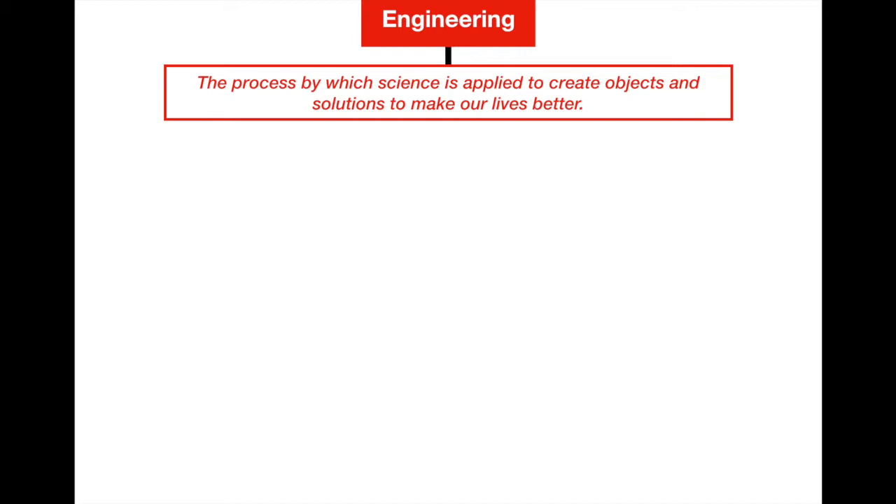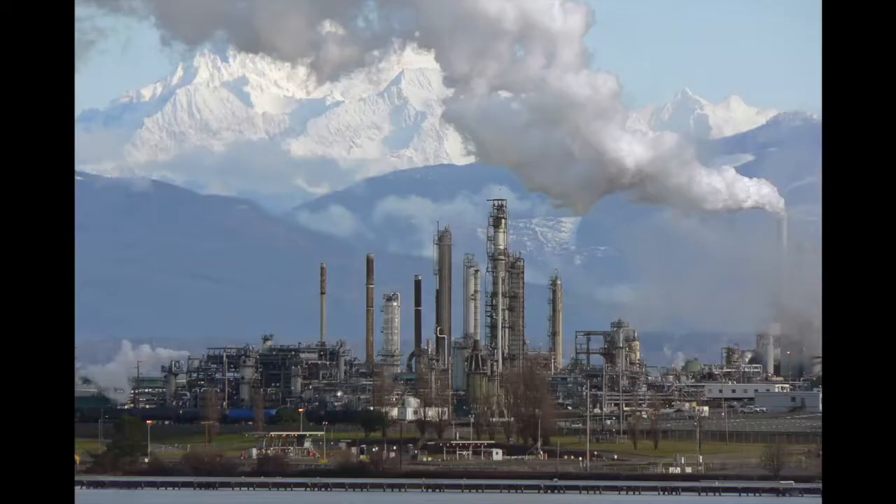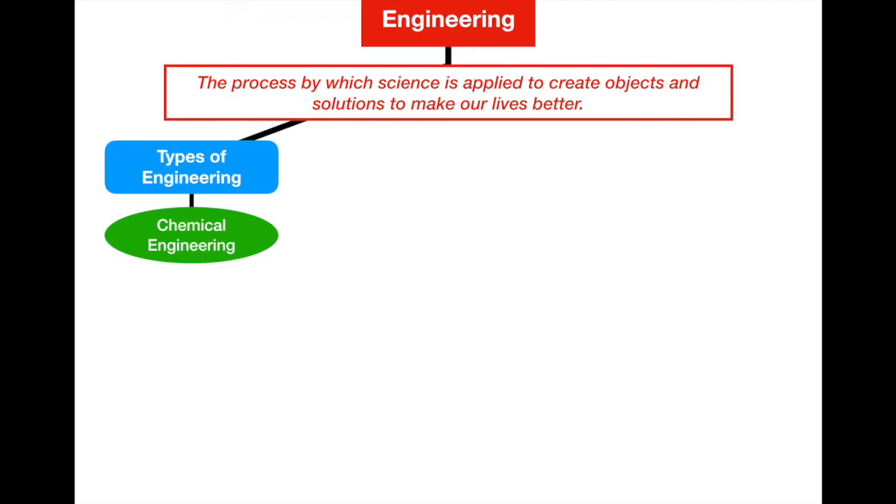In our next section we're going to define the major types of engineering and how they help us in our everyday lives. There are hundreds of different fields, but historically engineering has been divided into four large groups based on the types of problems engineers encounter and the materials they use. The first one is chemical engineering — the application of science to create chemical processes for people to use. A good example is when engineers create new chemical compounds to make stronger plastic products, or use oil to create gasoline, like at an oil refinery in Washington state.